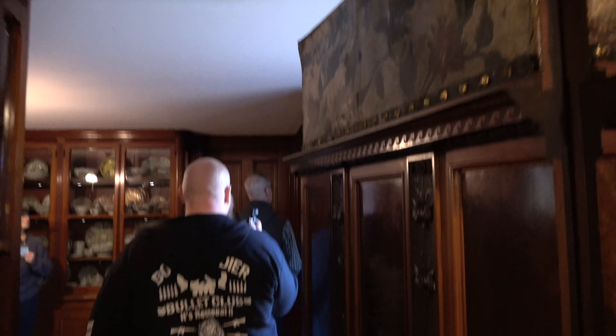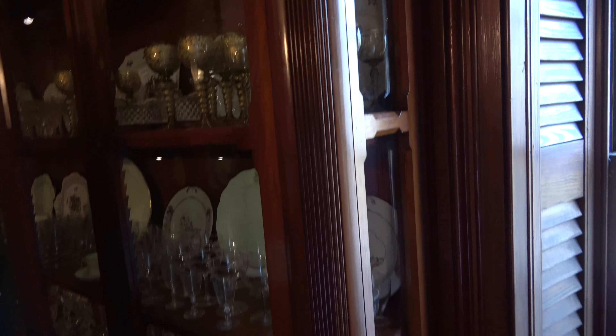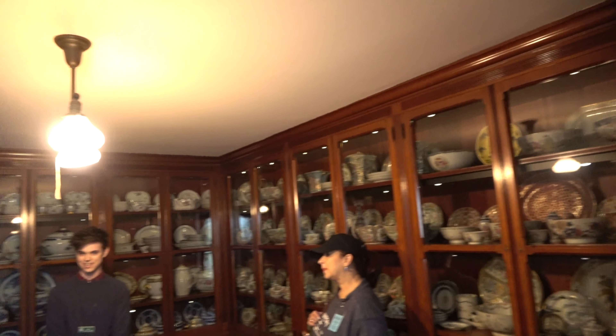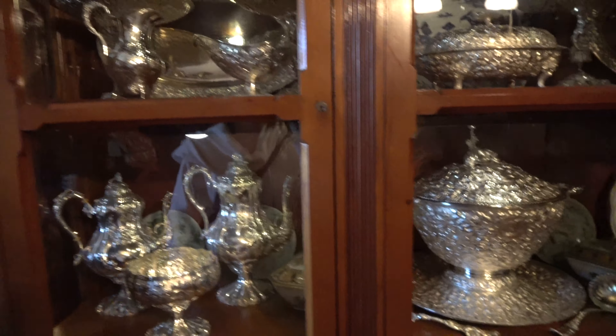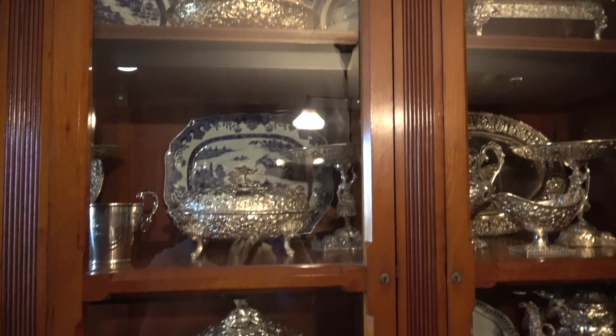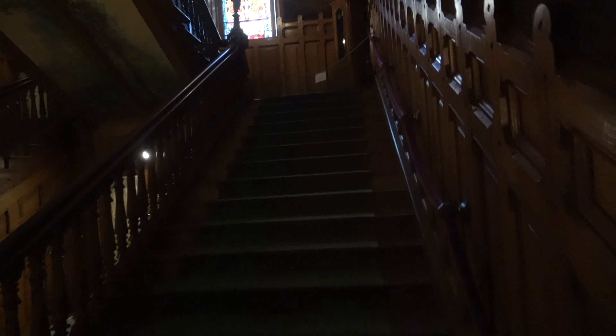We're heading into the china pantry. This room was used just for china — it would bring food up from the kitchens through the secret door into the dining room. You'll also see the spiral staircase that goes all the way up to the servants' quarters. As you're climbing the grand staircase, if you need the railing use the one on the left, because the rope on the right is from 1878.